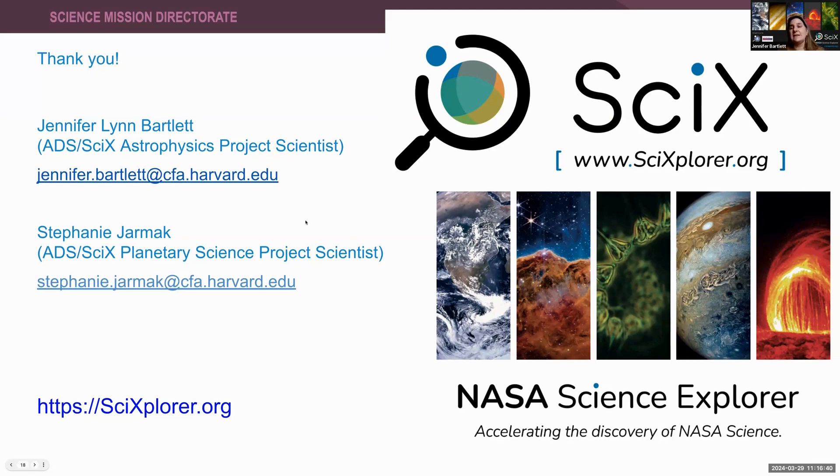Please reach out to us at the email addresses on the slide. Thank you so much for having me today. We sincerely appreciate it, and we're going to go ahead and open up the floor for questions — you can either type them in the chat or go live on your mic.